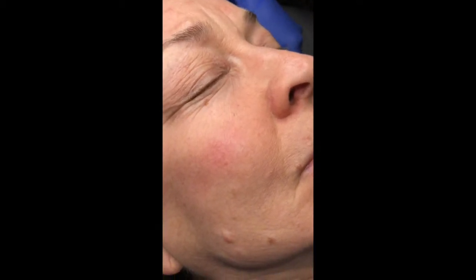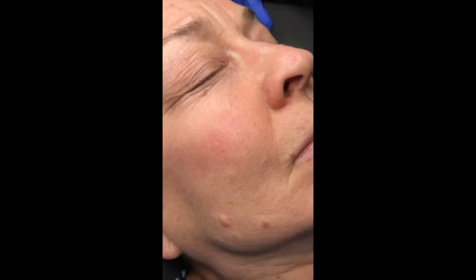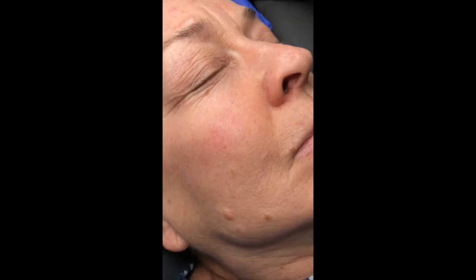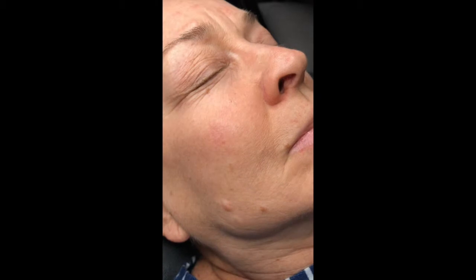Good morning everyone. We're going to do this really quick little 'this is what you should be expecting' video. This client started on full PCA. She kind of dabbled for a year or two and then finally this year she said, okay, I'm fixing my skin.